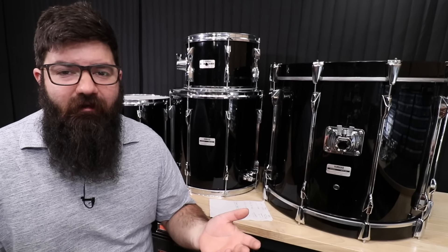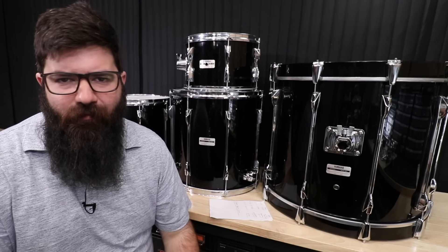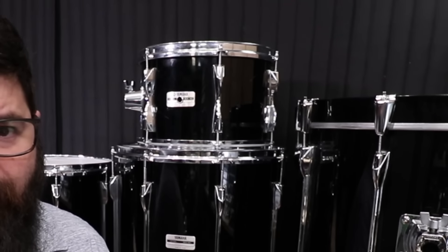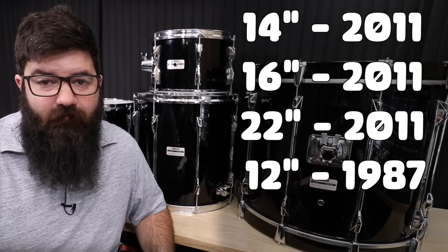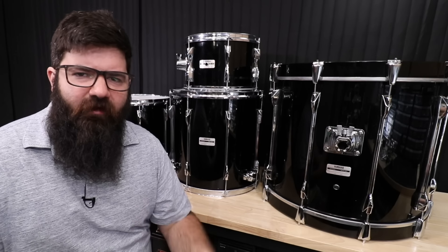I gotta come clean — this isn't an 80s Recording Custom. I know I ruined the entire video, or at least three quarters of it, because actually the 12-inch is from the 80s. The original owner David looked up all the serial numbers, so the 14, 16, and 22 were made in 2011, and the 12-inch was made in 1987. Sonically, I guarantee the newer kits still sound good — they're both made of birch, but sourced from different locations, so yes, it's the same species, but no, it's not the same wood.